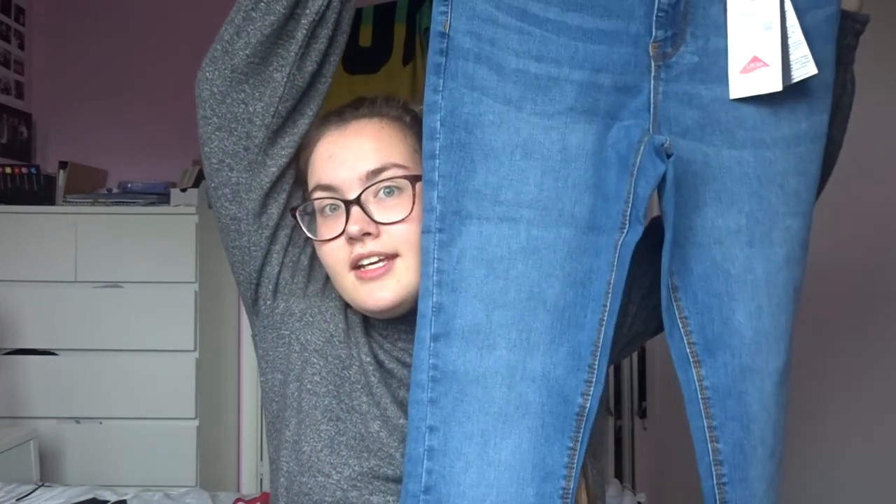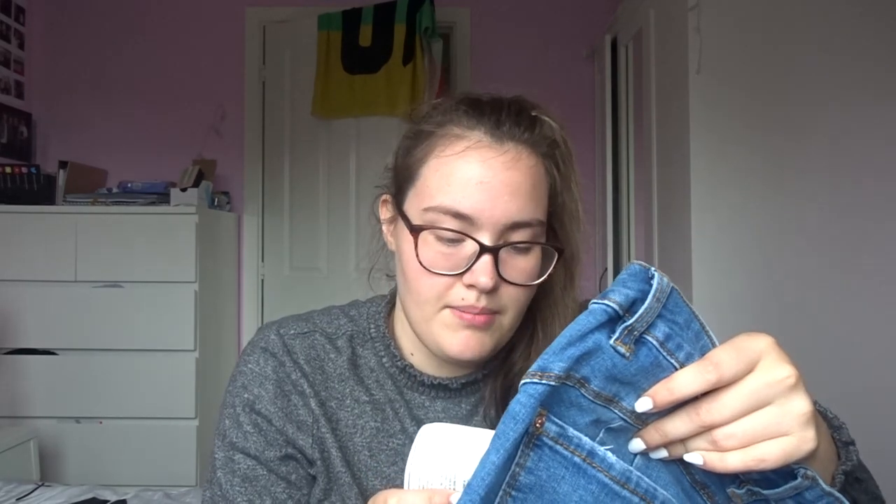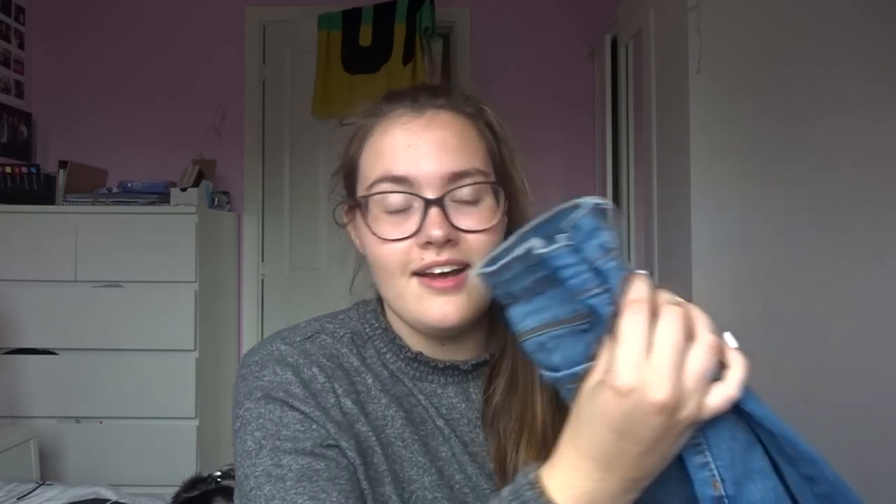I got some jeans — some skinny jeans. These are 'Body Sculpt Skinny,' so hopefully they're going to make my bum look really good. These were £13, and they're a 32 leg, because I'm a lanky person and I need long trousers.